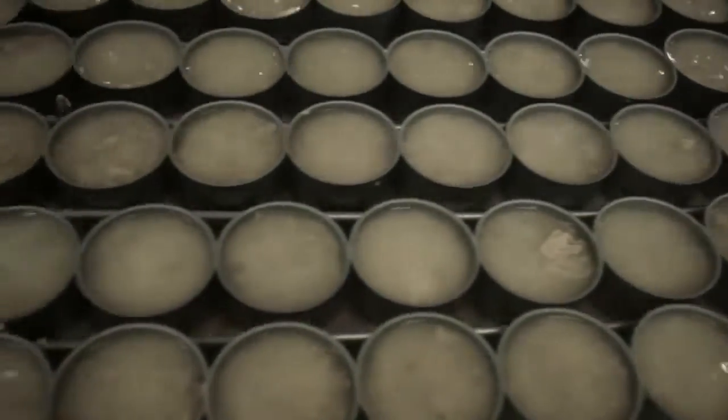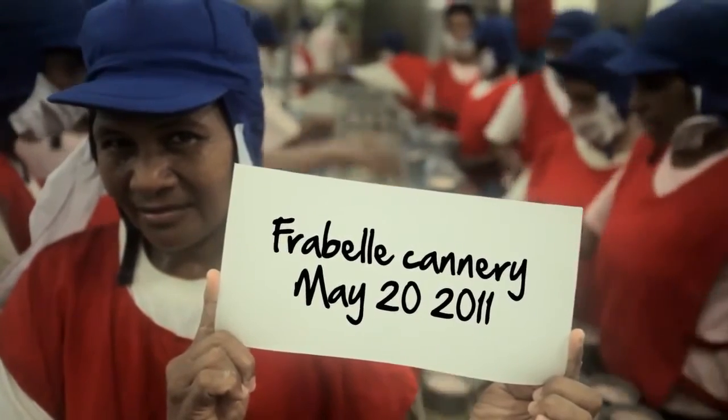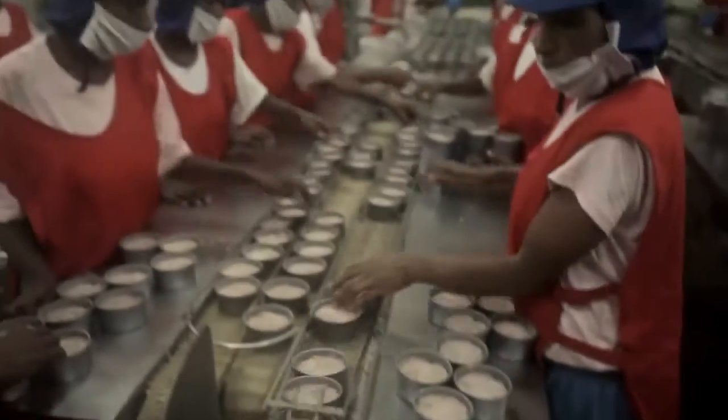Your tuna was cooked, cleaned and canned by us on the date you see here. Ready for export, that can of tuna made its way from the Pacific to you.